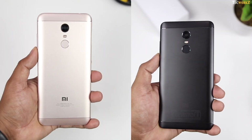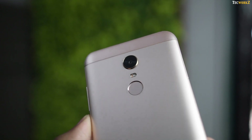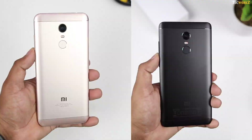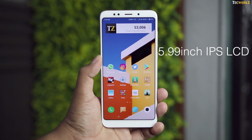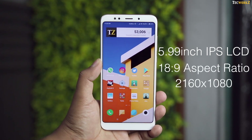From the back, it looks exactly like the Redmi Note 4. The camera, flash, fingerprint sensor, and the antenna bands are all in the exact same position. The only thing that differentiates the Redmi Note 5 from the Redmi Note 4 is the 5.99-inch IPS LCD display with an 18:9 aspect ratio and a resolution of 2160x1080 pixels.